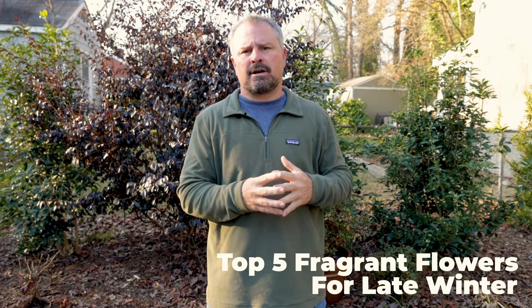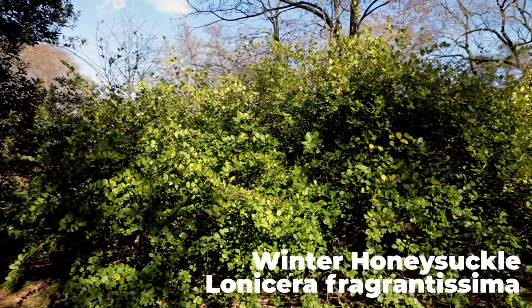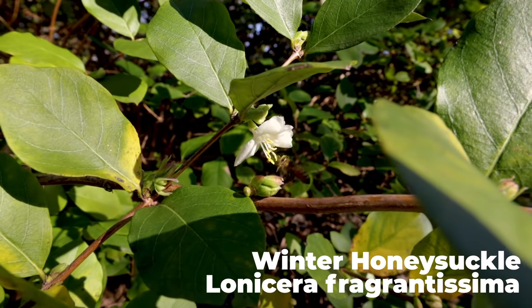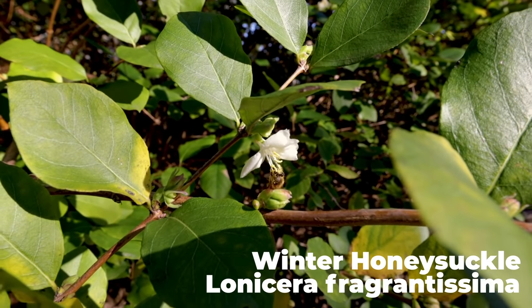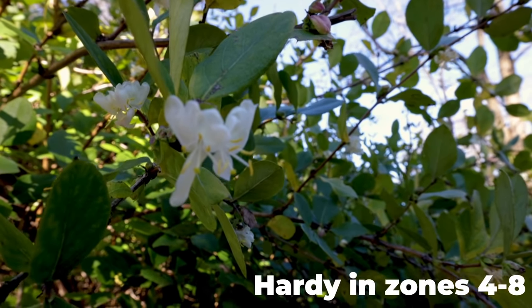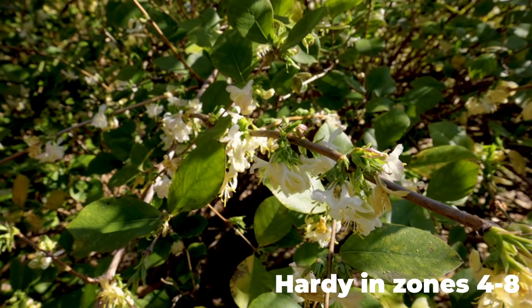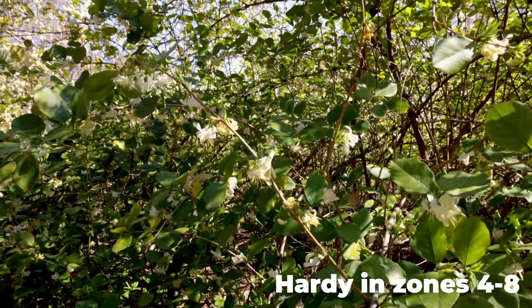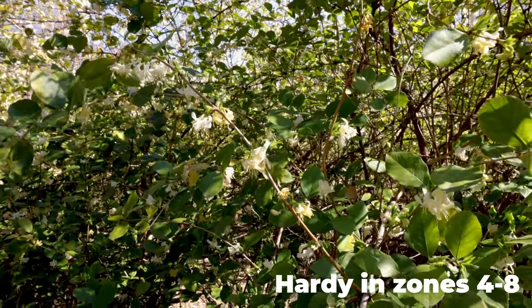I've left a couple things off of this list that are very fragrant and bloom in this time slot, but have some invasive tendencies. One of those is winter honeysuckle, which I had at the old house and was able to control by cutting it down occasionally and staying on top of it. But it does have some invasive tendencies, and in this neighborhood where invasives have been allowed to run amok, it comes up in the woods. So I left it off the list.